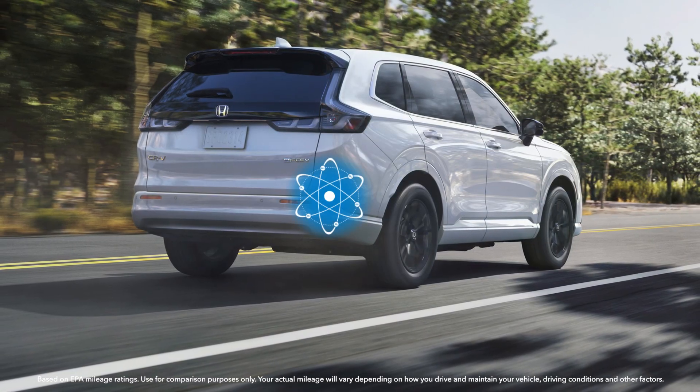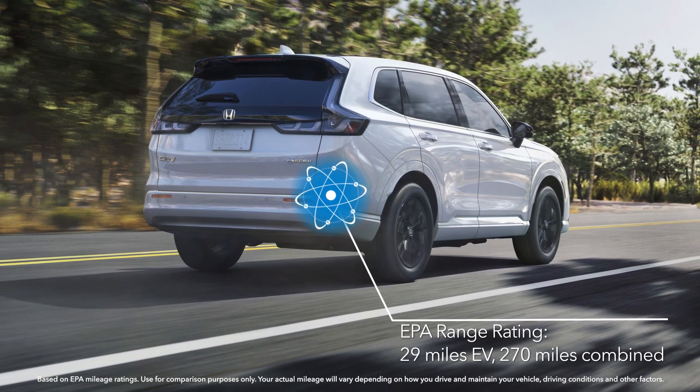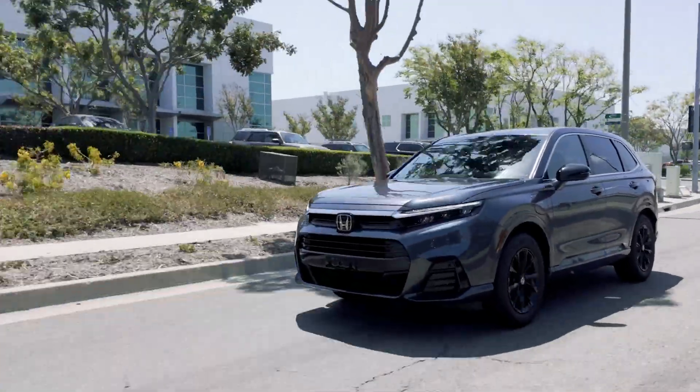When you add the fuel cell system with a full tank of hydrogen, that number jumps to a combined, or total, 270-mile EPA range rating. This unique arrangement saves the driver time recharging and helps reduce range anxiety.